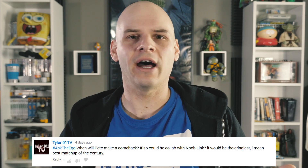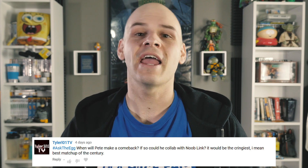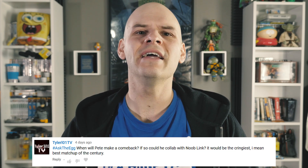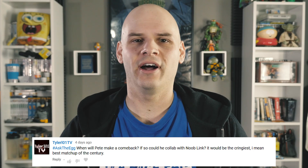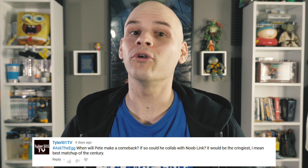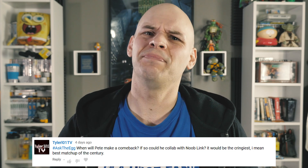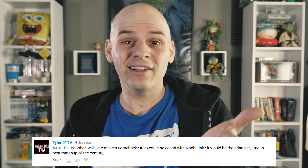Tyler Lampshear asked: when will Pete make a comeback? Could he collab with Nooblink? It would be the cringiest — I mean best — matchup of the century. For those not in the know, I had a character back in 2002 called Bushman Pete. It was pure cringe and absolutely terrible. In fact, here's a clip.